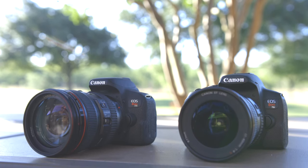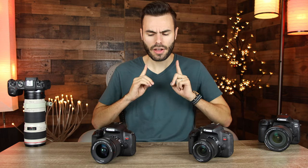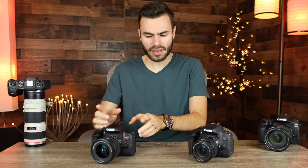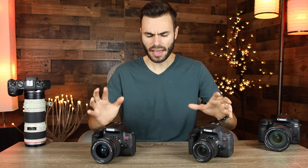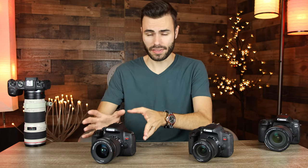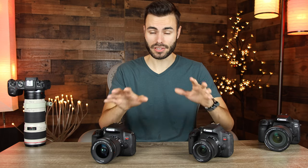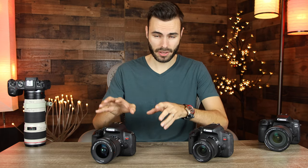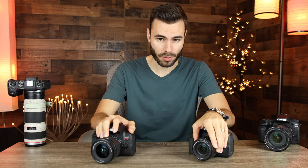Both these cameras share the exact same 24 megapixel APS-C size sensor, though Canon did tweak it just a little bit in the Canon T8i to allow it to film 4K video. Because they share the same sensor, we're not expecting a real increase in image quality on the T8i, but later we're going to take sample pictures on both cameras, head-to-head with the same lens in the same studio environment, and pixel peep the images to see which has better image quality.